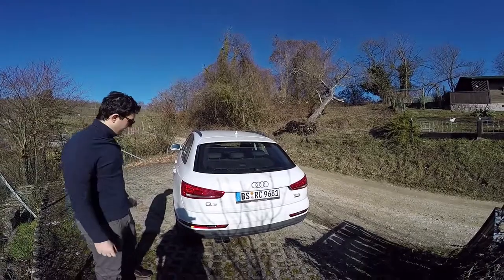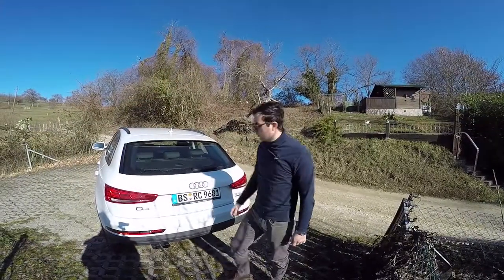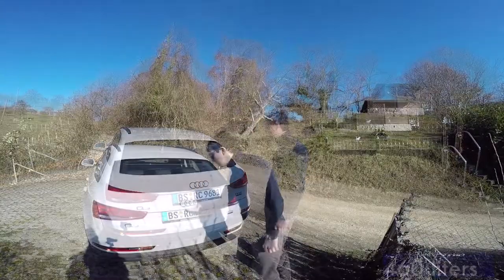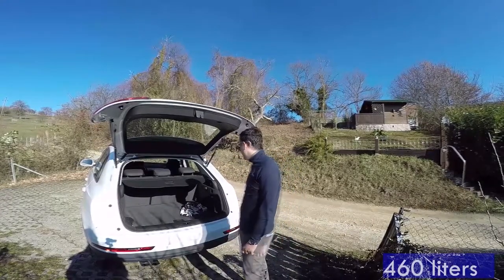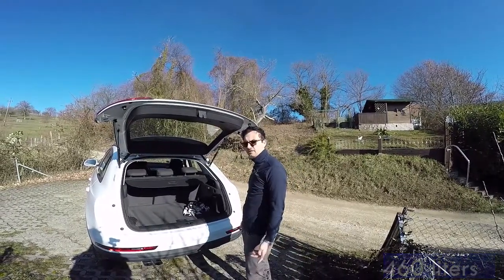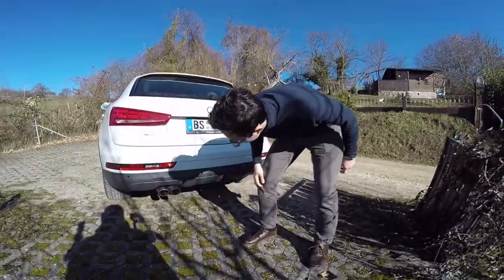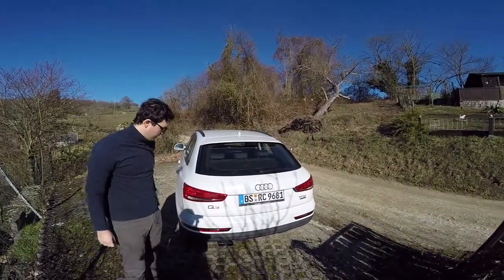We are at the backside of the car. Two aggressive taillights, two inscriptions — Q3 on the left and TFSI Quattro. The trunk has 460 liters, bigger than you can get in the Audi A3. Two real exhausts — actually two big exhausts I would say. Parking sensors are present, but we don't have a rear camera.